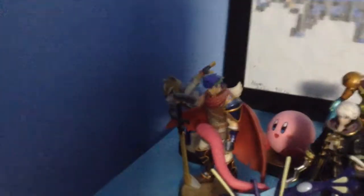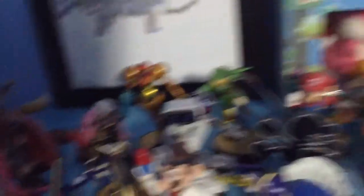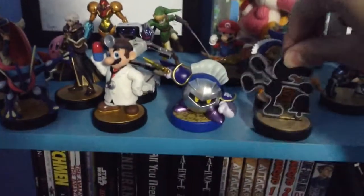Next up we have ROB the Robot, Mr. Game & Watch, and Duck Hunt Dog with the duck. These three came in a retro pack which you can get for very cheap now, so if you want ROB, Duck Hunt, or Game & Watch you should pick that up.